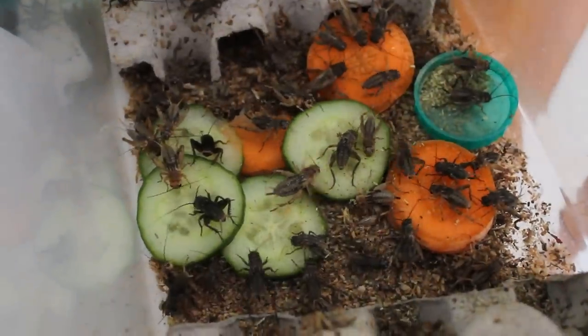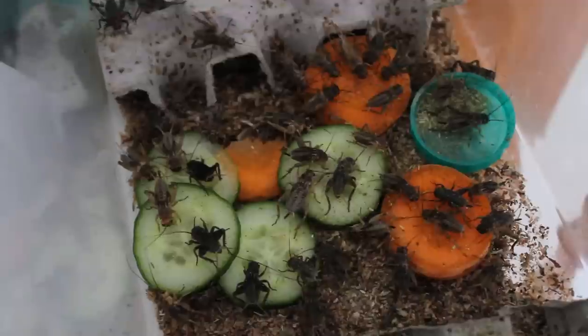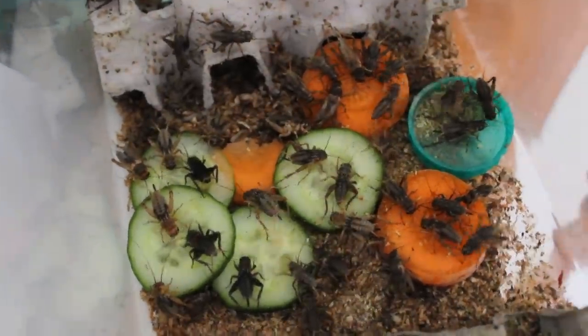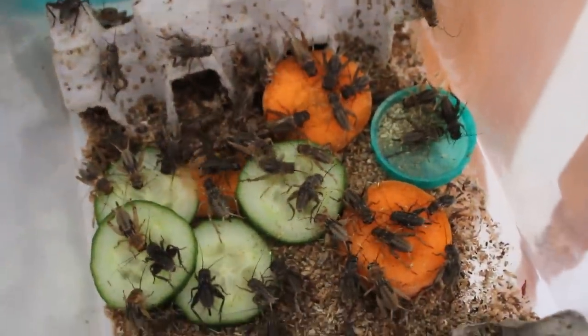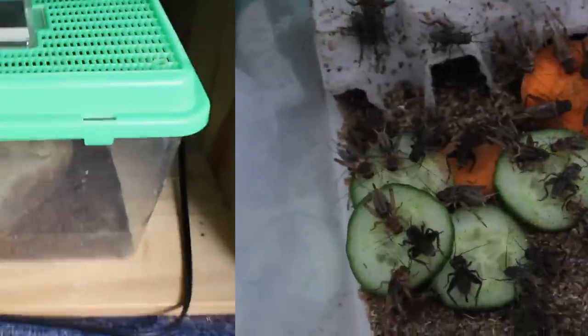Obviously some people get a crested gecko thinking they don't need insects, but they should still be offered because that is part of their diet. If you have a friend with reptiles, maybe you can borrow some crickets from them so you don't have to buy a whole pack, but you can at least raise some for your crested gecko.